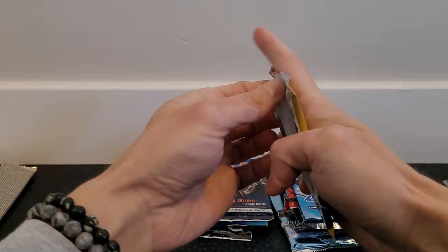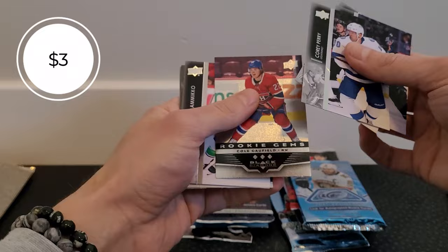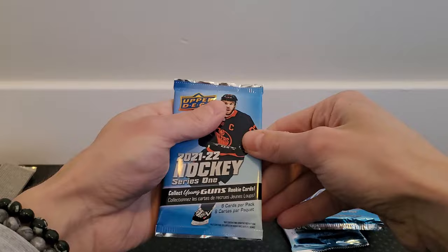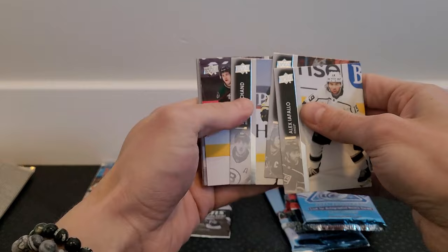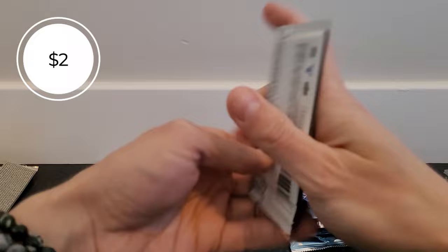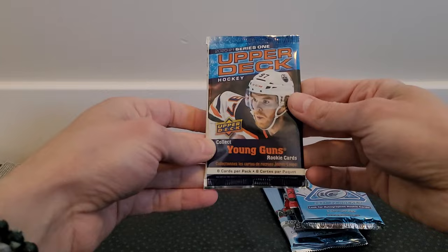Moving to the 2021-22 year — starting with the Extended Series. We got a Rookie Gems card of Caufield, which is actually kind of like a Black Diamond throwback insert — nice! Also have a lot more Artifacts boxes coming to the channel, so stay tuned. Then 2021-22 Series 1 retail — we got a Lane Peterson Young Guns! And from the 21-22 Series 1 hobby, a Rookie Retrospective insert of Nils Höglander.